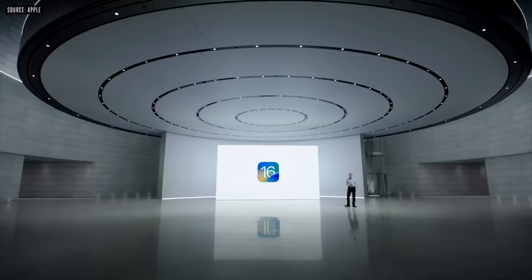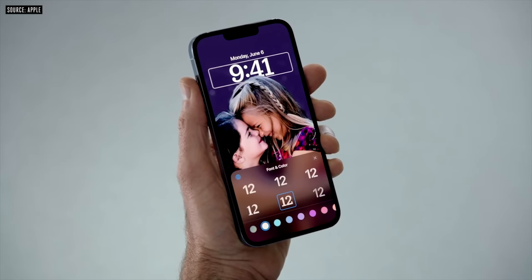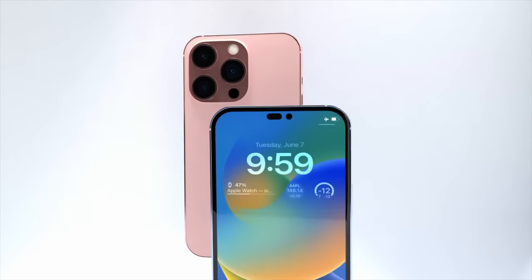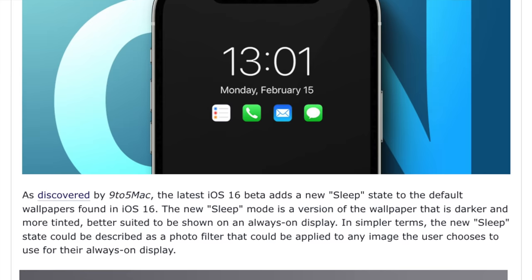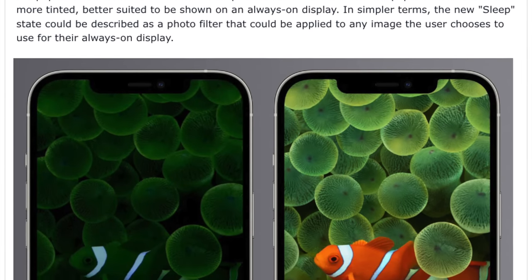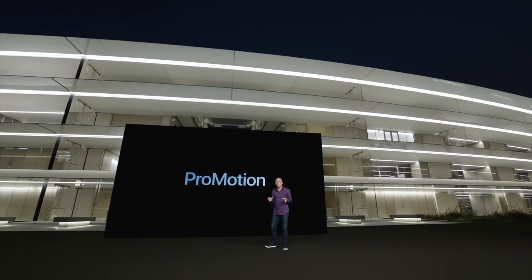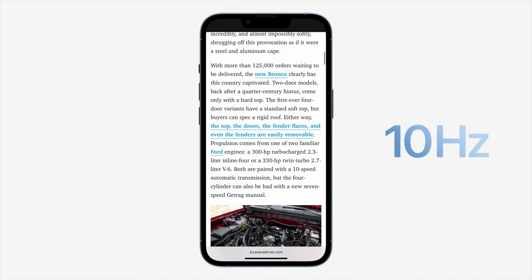At WWDC, specifically with iOS 16, Apple talked about big changes to the iPhone home screen allowing new customizations like widgets — we believe this was a hint at an always-on display. Just recently, in one of iOS 16's betas, 9to5Mac discovered a sleep filter in the code for photos. This shows a darker version of the original background, like Apple's classic clownfish wallpaper, which could be used for the always-on display.